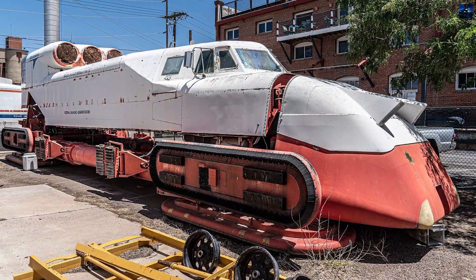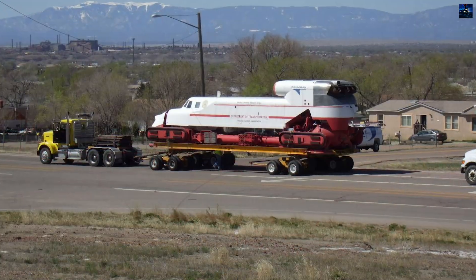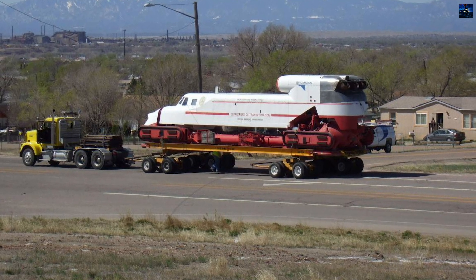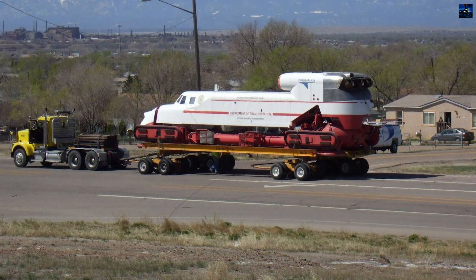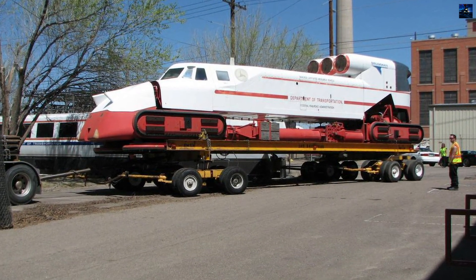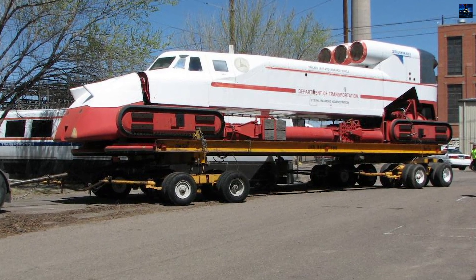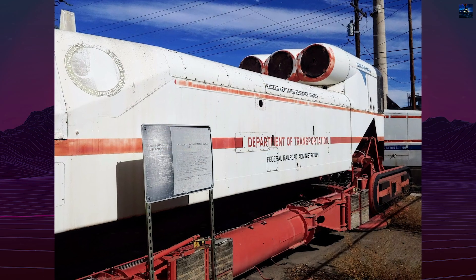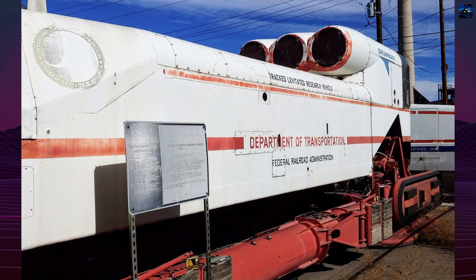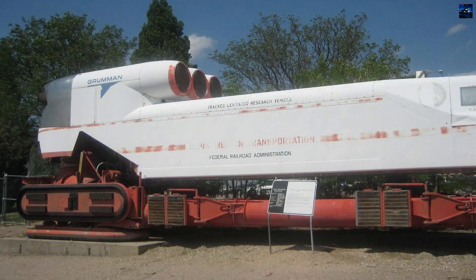Construction of the train was completed in 1972, with the vehicle weighing approximately 25,000 pounds. Initial tests on a specially built concrete track were successful, with the vehicle reaching speeds up to 258.4 miles per hour. However, challenges arose during high-speed cornering as the air cushions struggled to maintain stability, requiring the vehicle to slow down to 90 miles per hour for safe maneuvering.